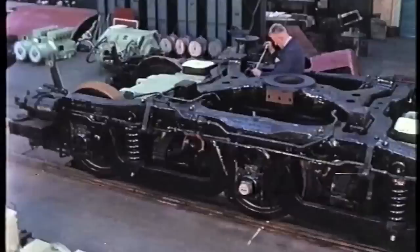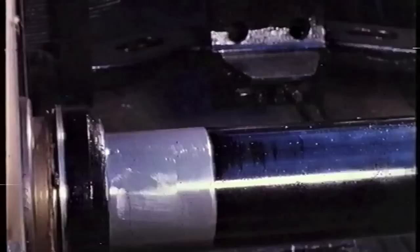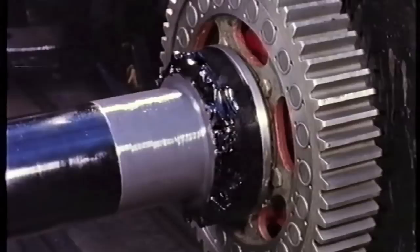Bogie units are Commonwealth one-piece steel castings, carrying the weight of the locomotive body on swing and sprung bolsters. Roller-bearing axle boxes are fitted, and manganese steel liners are provided on all wearing faces. Outer driving axles are fitted with roller-bearing suspension tubes to carry the traction motors. The drive is taken through a resilient gear wheel on the axle, which isolates gear teeth from track shocks.